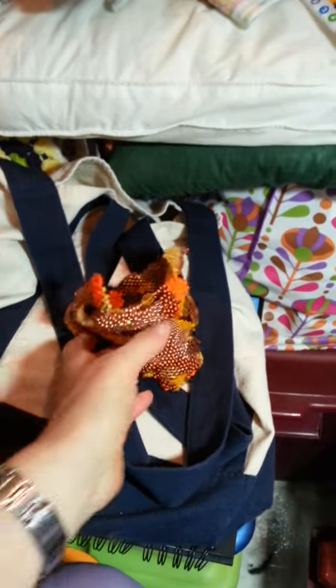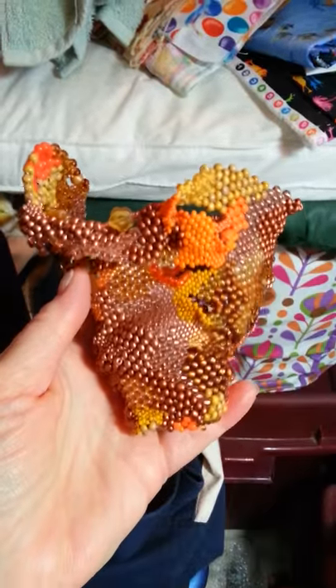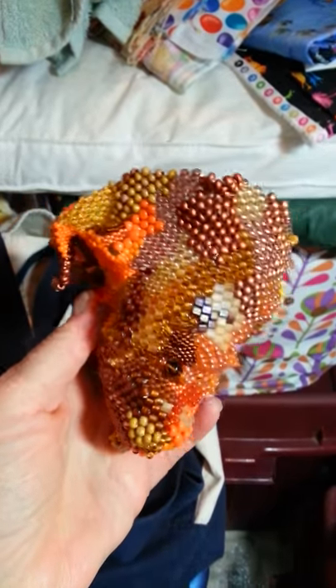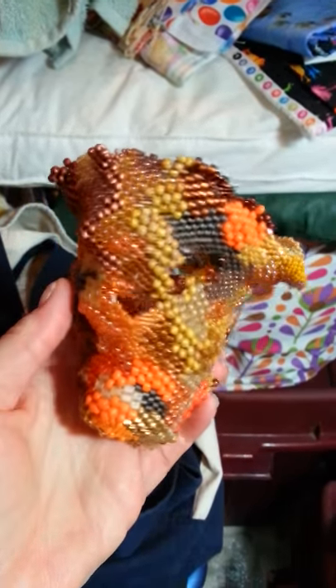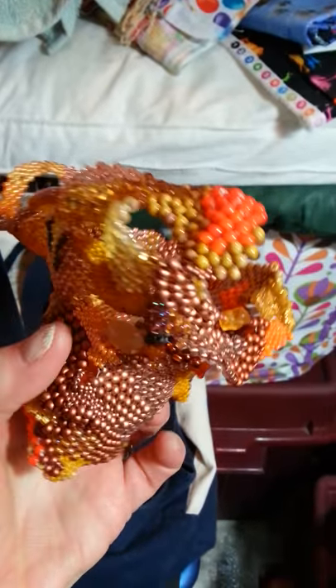Hi guys, Kitty Levy here for Kitty Levy Artists on Facebook. I just finished this vessel — I'm calling it the Magic Forest Vessel.